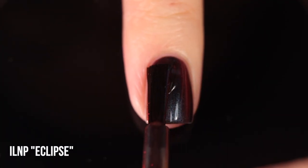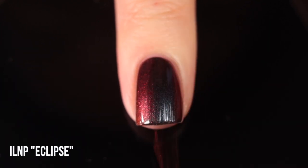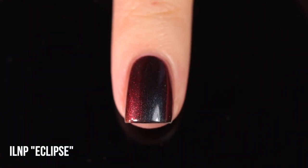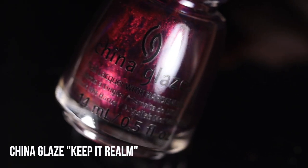Next up we have another shade from ILNP — this one is Eclipse. It's a black multi-chrome nail polish: head-on it looks like a deep black, but in other lighting situations you can see a lot of red in it, which then shifts into orange, yellow, green, and even blue around the edges — the full rainbow. But the reason it's very Halloweeny to me is because of that black and red main coloring. This was the first black multi-chrome I ever tried, back in fall 2020, and it just has a special place in my heart. It's a little sheer so it does take three coats, but absolutely worth it.